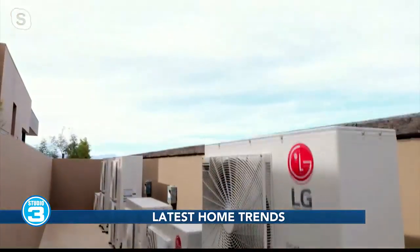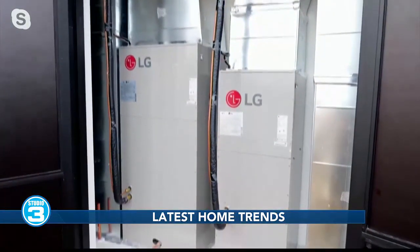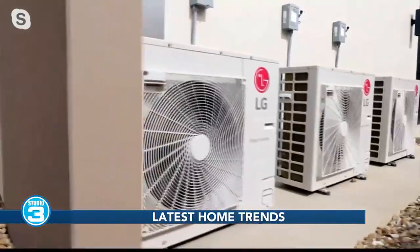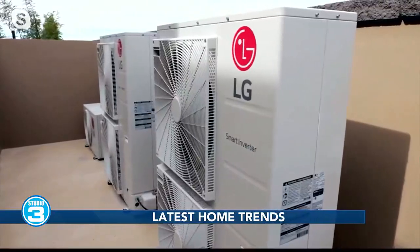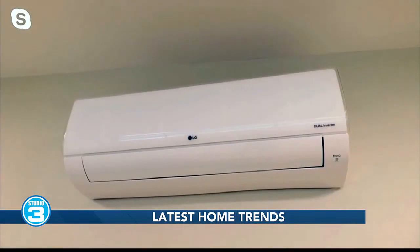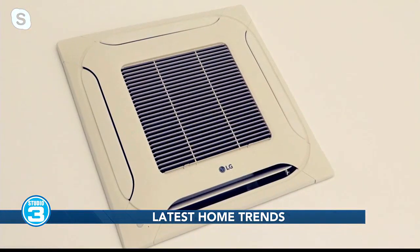Did you know that 43 percent of a home's utility costs come from heating and cooling? It's a lot of cash each year, so choosing an efficient system is critical. This home features LG's heat pump HVAC technology, which moves heat from one place to another using natural heat sources to provide both heating and cooling. It's a smart alternative to conventional HVAC because heat pumps can make your home more comfortable and reduce greenhouse gas emissions, saving you money and helping the environment.